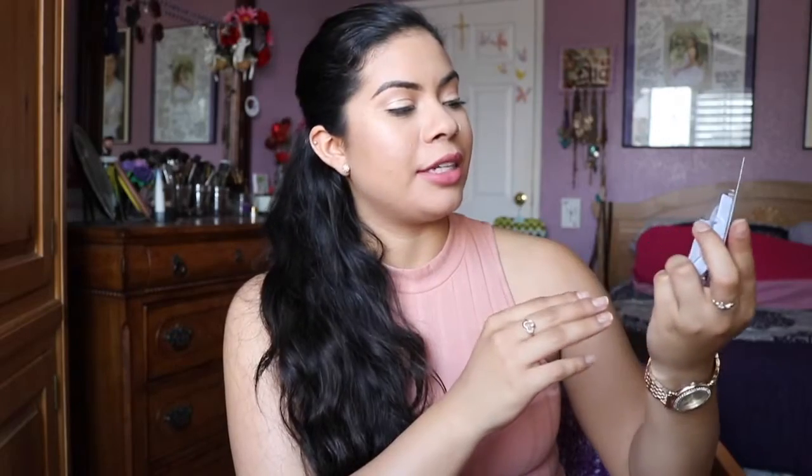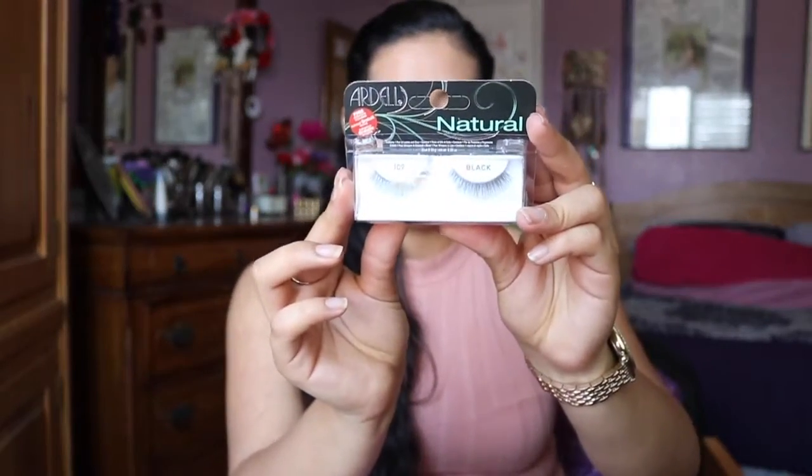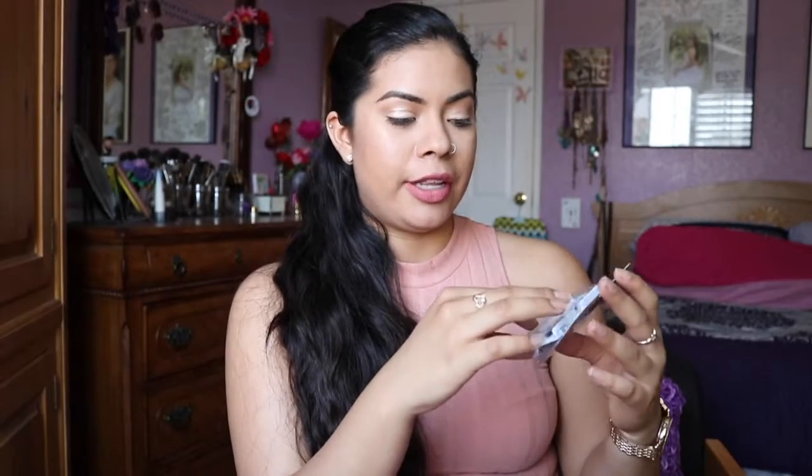They also sent me these Ardell Natural eyelashes — they look like this. I'm really excited to try these out. I hear a lot of people talking and raving about Ardell lashes, and I have never tried them before, so we'll see.